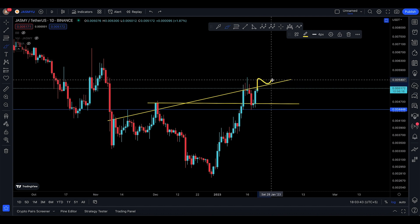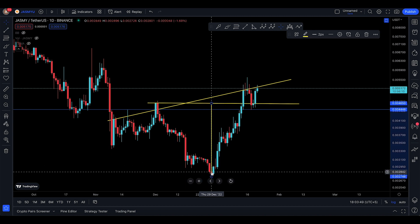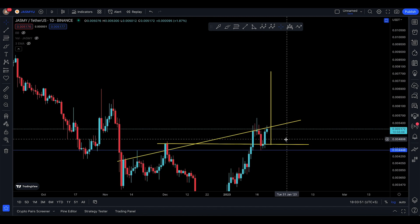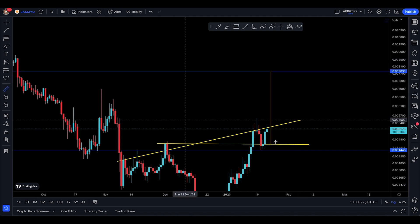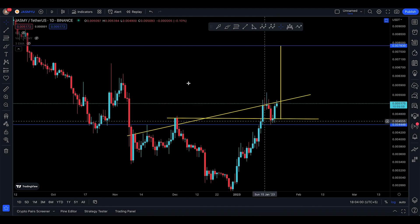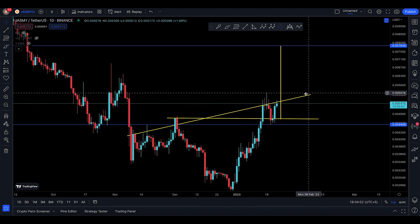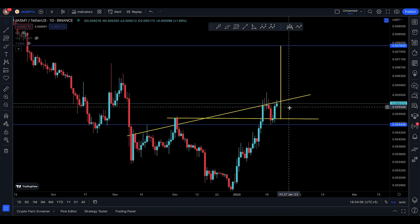If you try to cross that resistance, if you break above it and back test it again, then you're looking for a technical target for Jasmine — from there to there — and we're looking for a move all the way up to 7830. That's going to be a move of nearly 50 percent to the upside for Jasmine. Be careful, you can actually still come down for Monday and Tuesday before you move up.